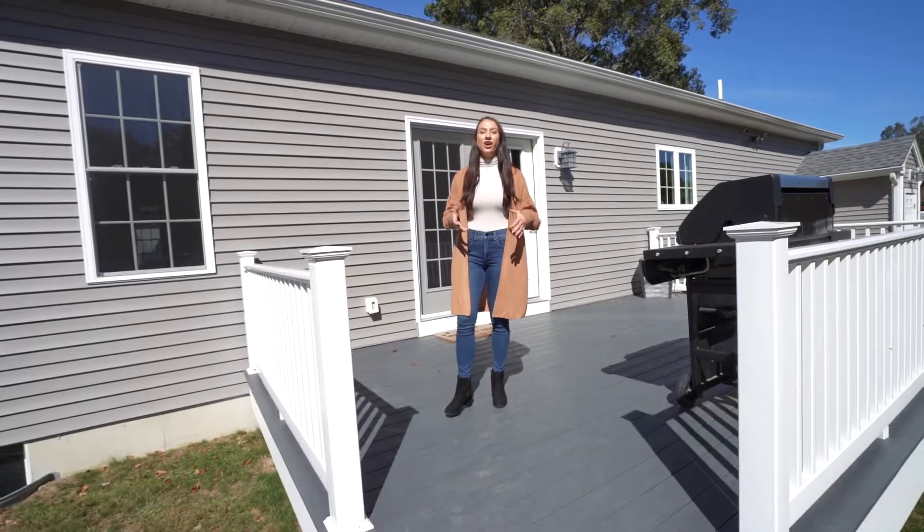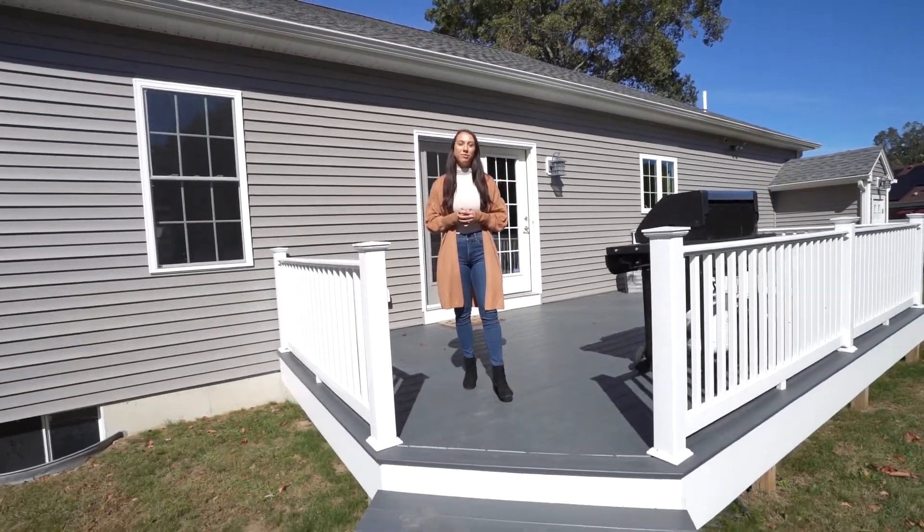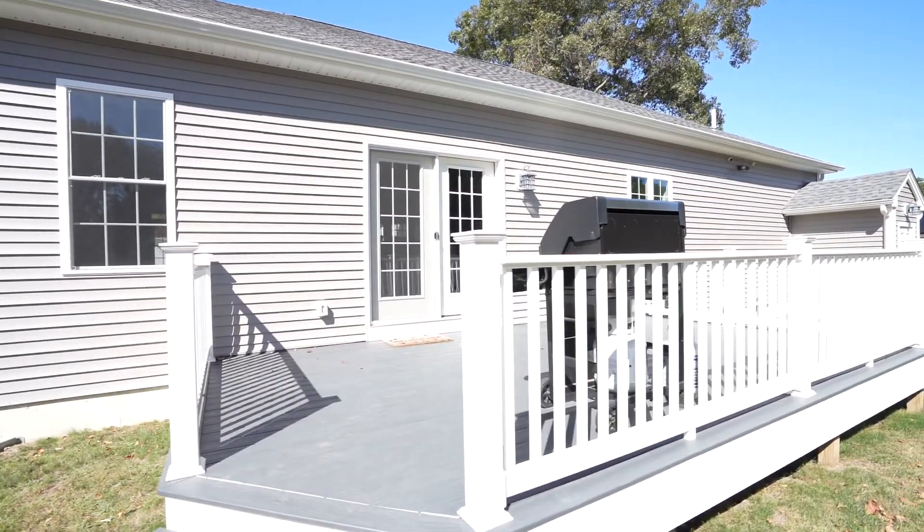And lastly, take a look at this large, fenced-in, private backyard — perfect for children, dogs, and parties.